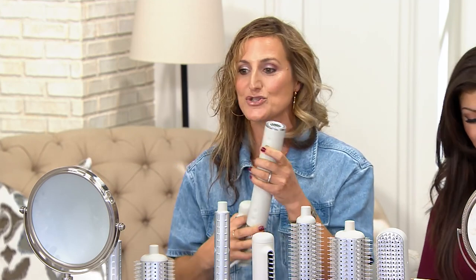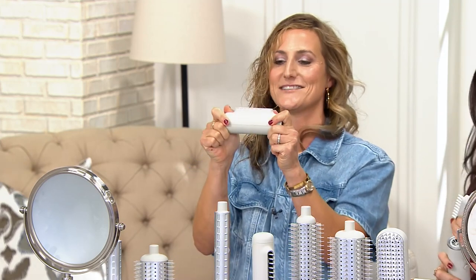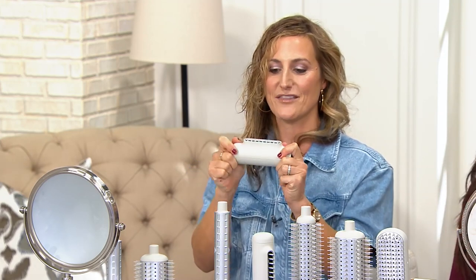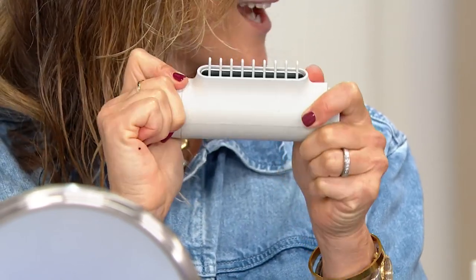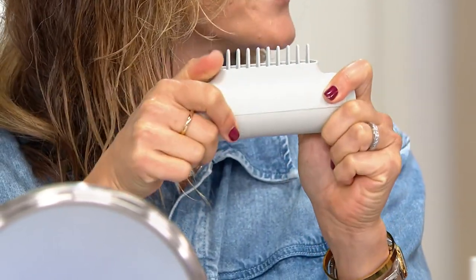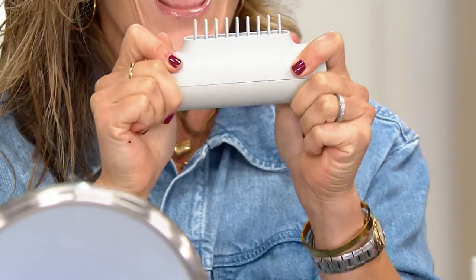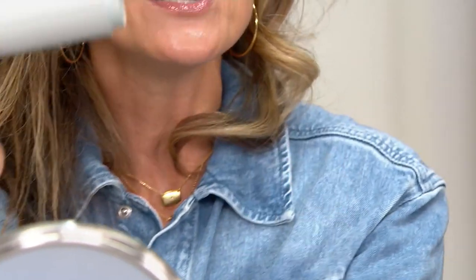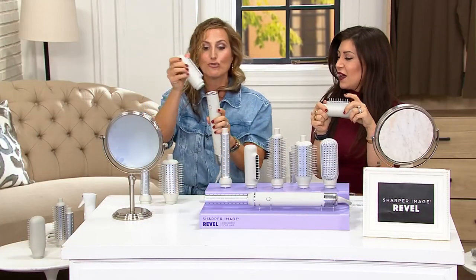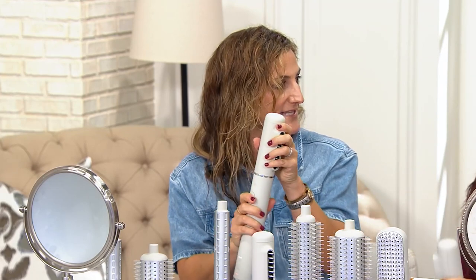This is actually a unique tool to Sharper Image. Look at this — these teeth, they retract. That's a really unique feature. Lefty-loosey — that's how I remember it. The comb just retracts. So this is going to be your first step. This is a great rough dry — I like to get the hair 75% dry.